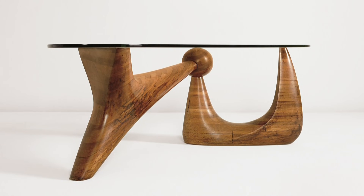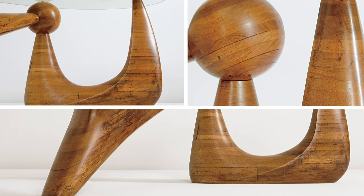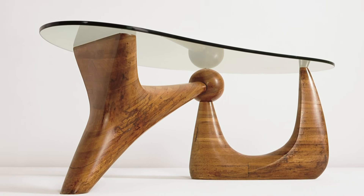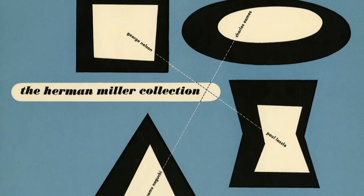Before his internment, he'd created a similar three-legged table in rosewood and tempered glass for the president of the Museum of Modern Art. After Noguchi was freed, an influential American furniture manufacturer, Herman Miller, asked him to design a less expensive version for mass production.